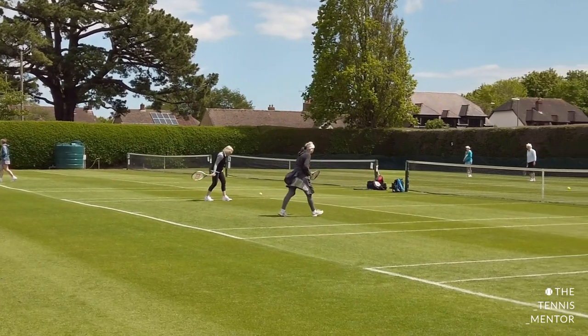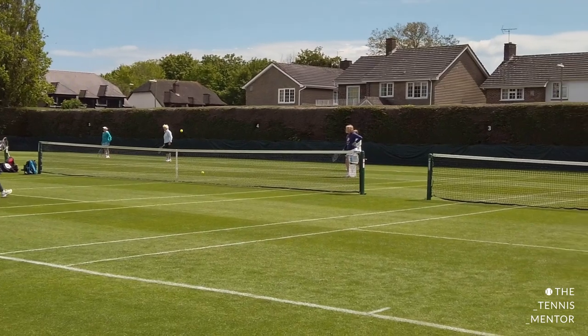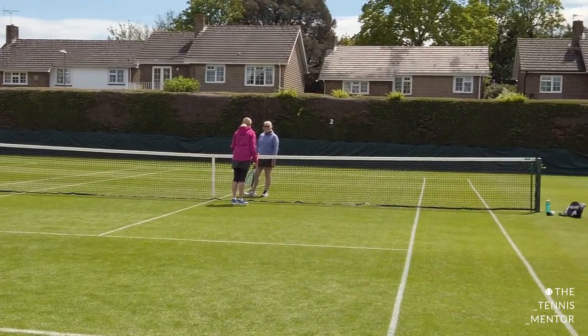In today's video I'm going to be showing you what goes on behind the scenes in keeping these courts in such good condition. I'm going to be interviewing our two groundsmen, Graham and Ben, who work here full-time maintaining these courts and the rest of the facilities at the club.